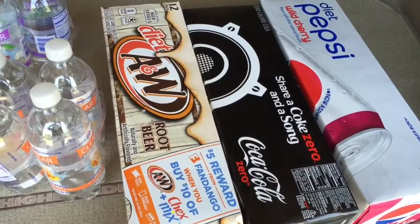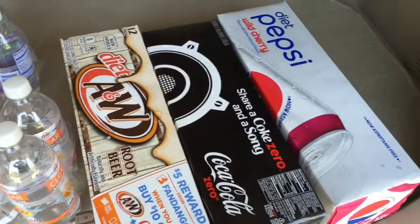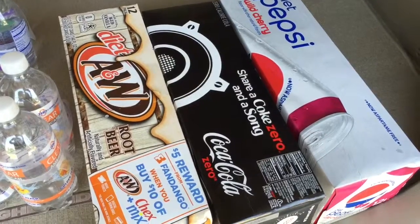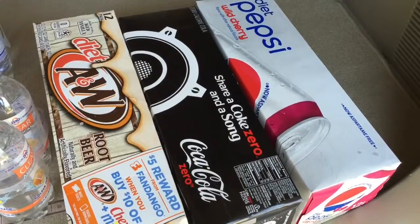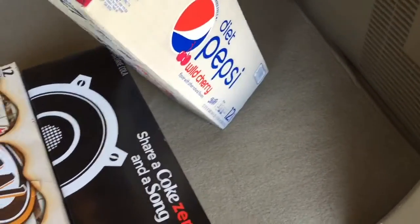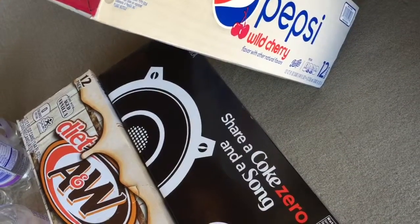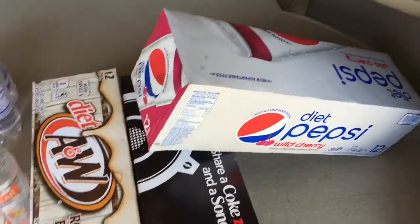I picked up some Coke Zero — they were out of the Coke Zero Cherry which is a bummer. I tried this new Diet Pepsi Wild Cherry and it says aspartame-free, so I didn't know what it was sweetened with, but it turns out it's Splenda. Anyway, that's my haul for today.